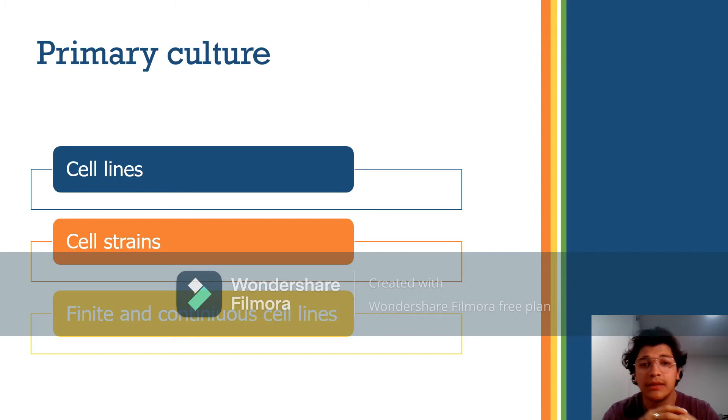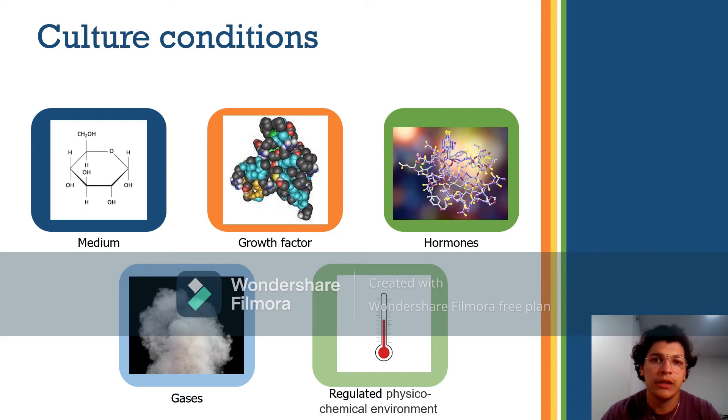Normal cells usually divide only a limited number of times before losing their ability to proliferate — this is called senescence. However, some cell lines become immortal through a process called transformation. Culture conditions vary widely for each cell type, but the artificial environment invariably consists of a suitable vessel containing essential components.